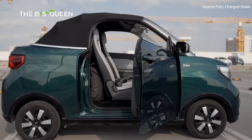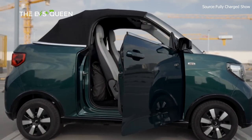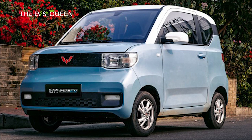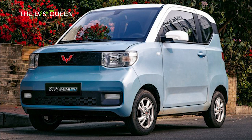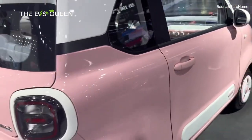Though specific dimensions remain undisclosed, it's safe to assume that the Bastoon Xiamah shares a similar size category with esteemed models such as the Wuling Hongguang Mini EV and the Geely Panda, ensuring that it seamlessly navigates urban landscapes with agility.